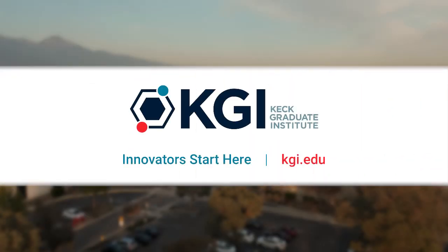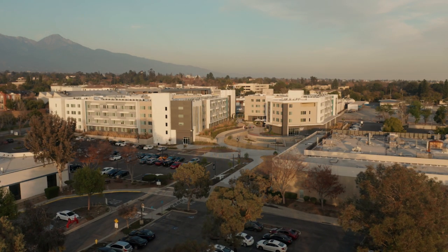Welcome to Keck Graduate Institute. We are excited to provide you with this video tour of campus.